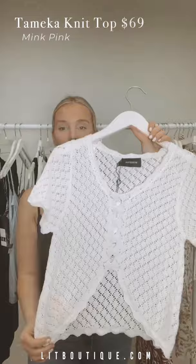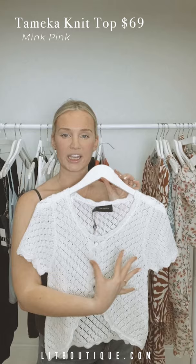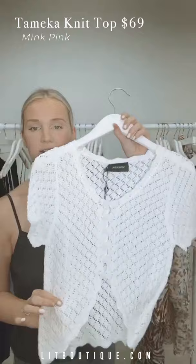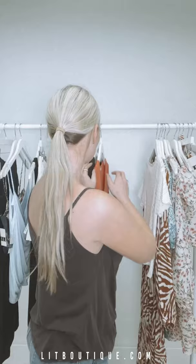Next up, also from Mink Pink, this little crochet sweater. You can wear it with a pop of color bikini top underneath — that would be super cool — or unbutton it and wear it with a little crop top underneath. Very light, summery, and stunning.